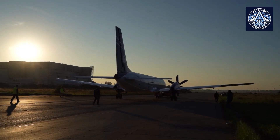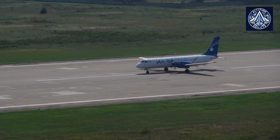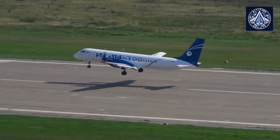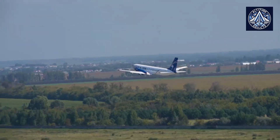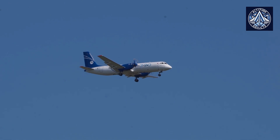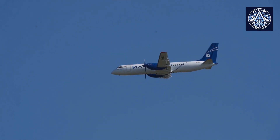Today, all civil aircraft in the UAC lineup, from the largest wide-body IL-96-400M to the regional IL-114-300, feature a unified UAC livery, clearly demonstrating a unified strategy for the development of civil aviation in Russia. This livery, first introduced in 2022, has already been applied to prototypes of the short-haul Superjet 100, the medium-haul MC-21, and the TU-214.